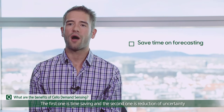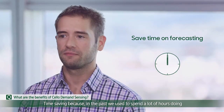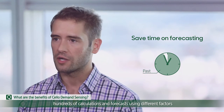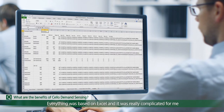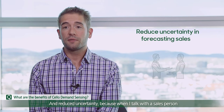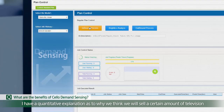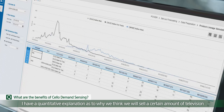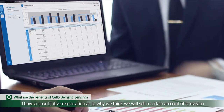For my job, there are two main benefits. One is the time saving, and the second one is the reduction of uncertainty. Time saving, because in the past I used to spend a lot of hours doing hundreds of calculations and forecasts using different factors, everything based on Excel — it was really complicated. And uncertainty, because now when I talk with sales persons, with the key account managers, I have a quantitative explanation to defend why we think that we will sell a certain amount of televisions, for example.